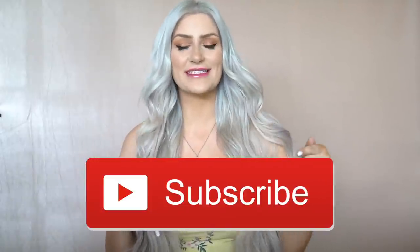Hi everybody, it's Emmie Bree and welcome back to my channel. If you guys are new, make sure you're hitting that subscribe button and turning on those bell post notifications. I upload videos every Wednesday and also Sunday, so look forward to those uploads.